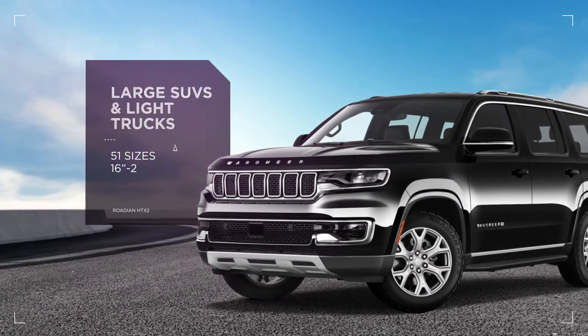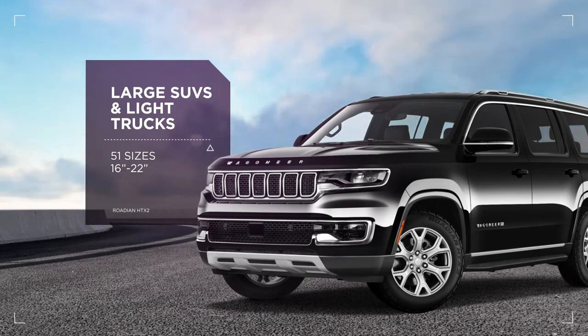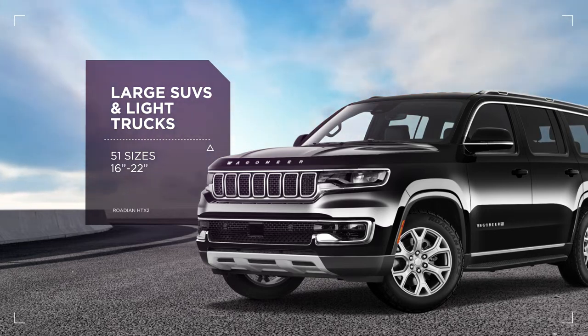This all-weather highway terrain tire is specifically designed for today's most popular SUVs and light trucks and comes in 51 sizes, ranging from 16 to 22 inches.